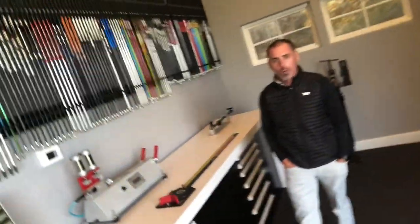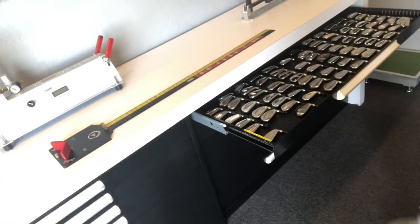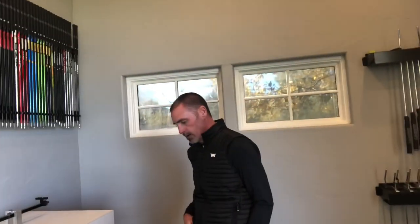Awesome. So Jason, for those that might not know, what does brand agnostic mean? Brand agnostic means that we favor no one particular company. We would represent every brand possible — brands even that most people don't get access to, such as Miura heads, Epon, Srixon, PXG, Mizuno, Titleist. We have literally 30,000 different combinations of head and shaft that we can get into. That's why it takes a little bit of time to take people through it.